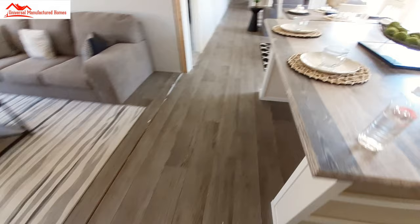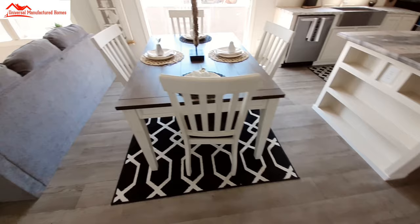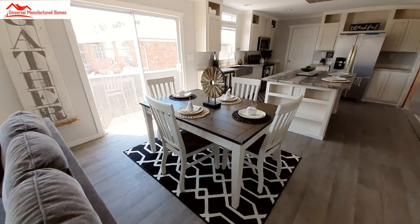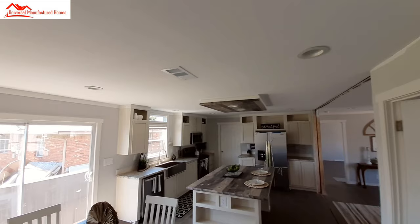Since we've been looking at this end, let's do the dining room first. It's a good-sized area for the dining room. Of course, there are those sliding glass doors. We've got a light over here and one that would be lined up with your hallway.